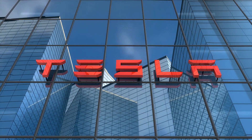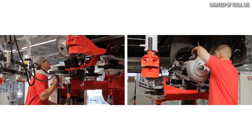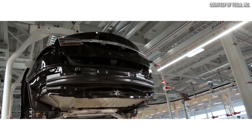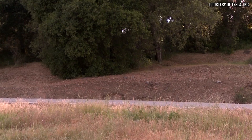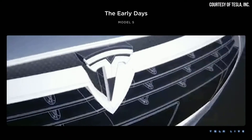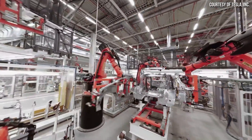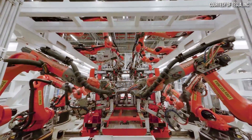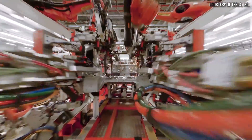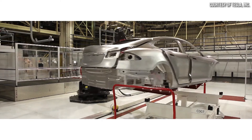You wouldn't know it by looking at Tesla today, but just a little bit over 10 years ago, Tesla was a small startup just beginning to ramp their first high-volume factory in Fremont, California, which began by building the 2012 Model S. This was not Tesla's first electric vehicle — that was the original Roadster, discontinued in January of 2012 — but the Model S was their first from-the-ground-up EV designed to be produced in much higher volume.